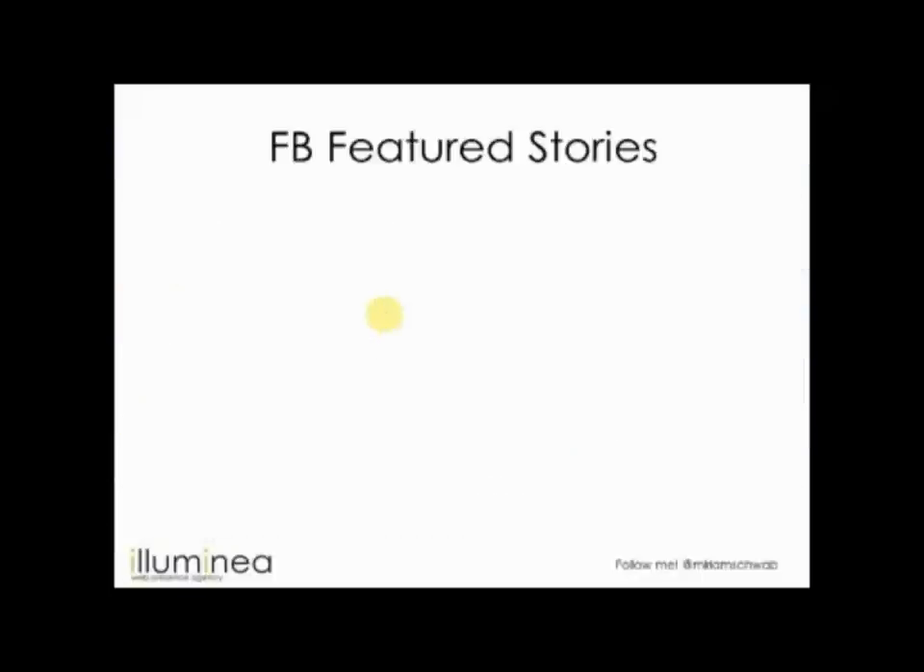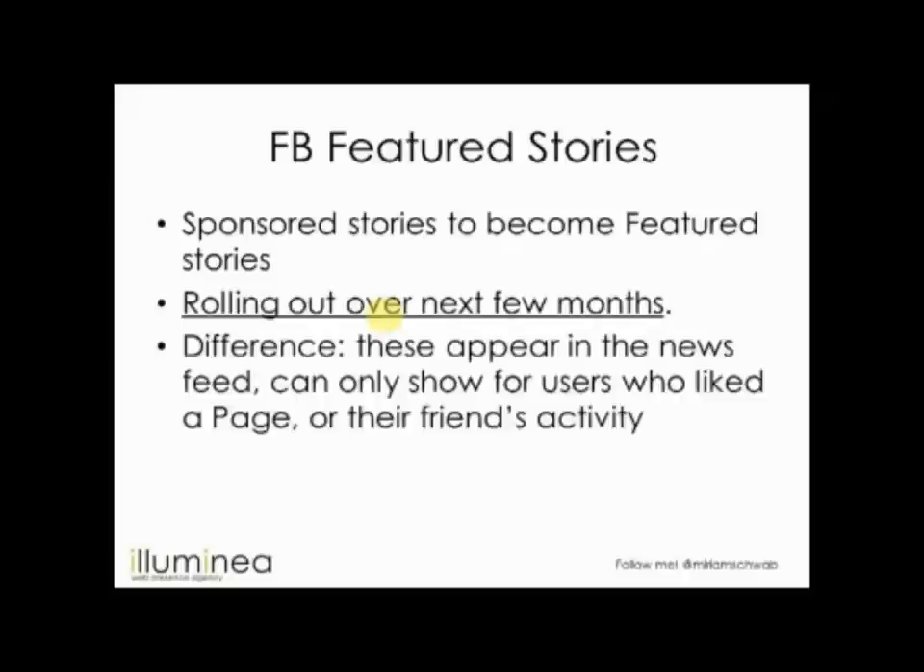Facebook is changing the name of sponsored stories to 'featured stories' in the next few months. Sponsored stories could appear in your news feed, and featured stories are interesting. They can only show for users who like the page — so if I like a page and something happens there, that activity can appear as an ad for people who liked it. But they also say it's things your friends like too, and they're not very clear about that. You're going to start seeing activity related to your friends.